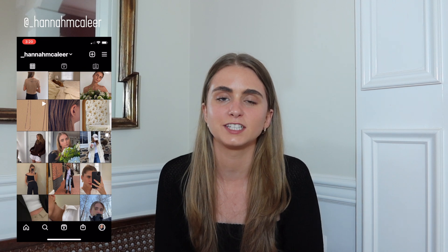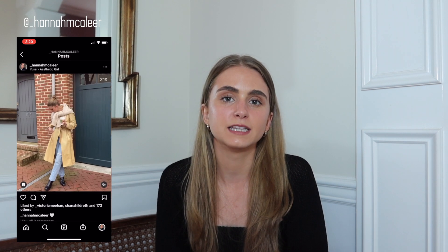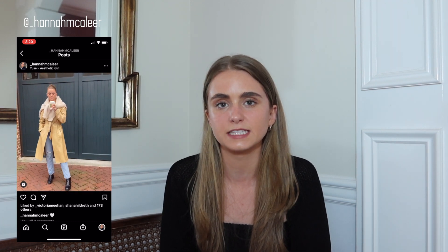Hey guys, welcome back to my channel. If you're new here, my name is Hannah, and if you're a returning subscriber, thank you so much for supporting my channel. For today's video, I'm going to be doing what I believe is worth splurging on, and these are for fashion and accessory pieces.